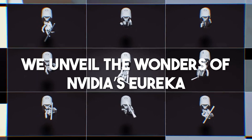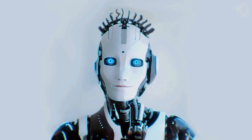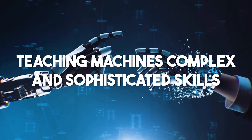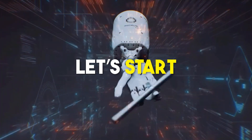In this video, we unveil the wonders of NVIDIA's Eureka and uncover how Eureka is revolutionizing the realm of robotics, teaching machines complex and sophisticated skills with unparalleled efficiency.